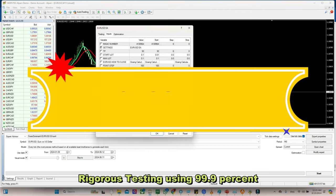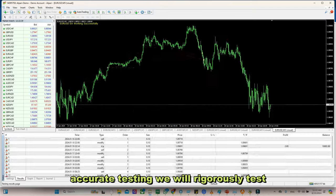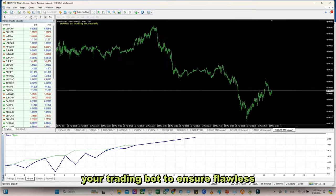Rigorous testing: using 99.9% accurate testing, we will rigorously test your trading bots to ensure flawless performance.